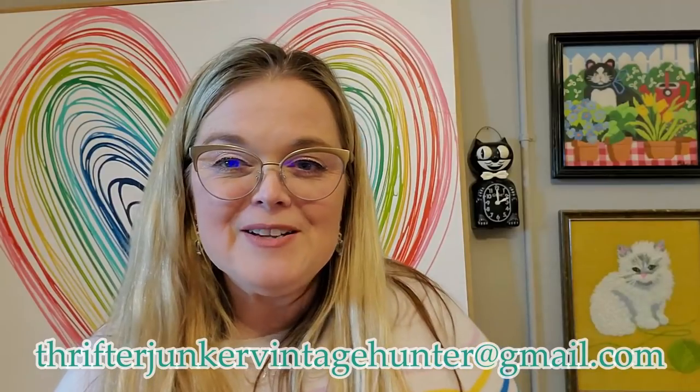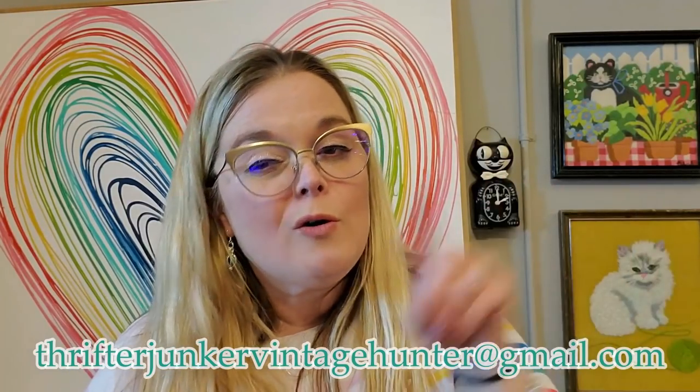They're pretty cool — so let me know if you like that glowing cat. Make sure you leave me a comment and let me know what your favorite thing was that I bought today. I'm always interested in knowing. If you see something you might be interested in, you can send me an email at thrifterjunkervintageHunter@gmail.com and I'll let you know if it's available or if I'm going to sell it in an upcoming live sale. And as always, guys, don't forget to like, share, comment, and subscribe. Bye guys!